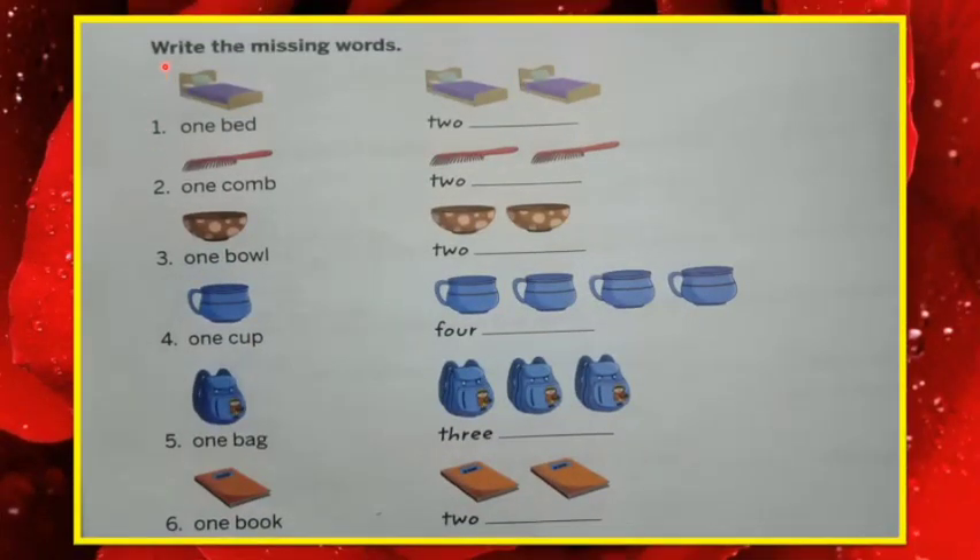Now let's solve one question: write the missing words. See — one, that's why bed, B-E-D. Two, that's why beds, B-E-D-S. Same way: one comb, two combs, C-O-M-B-S. Number three: one ball...